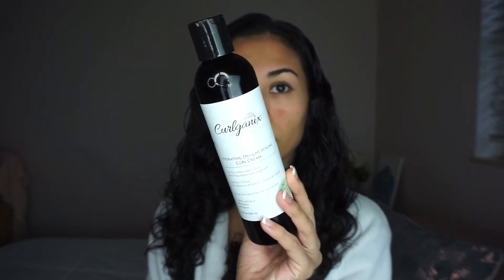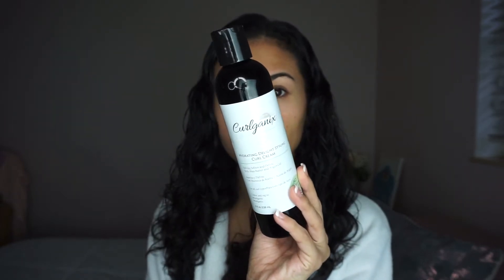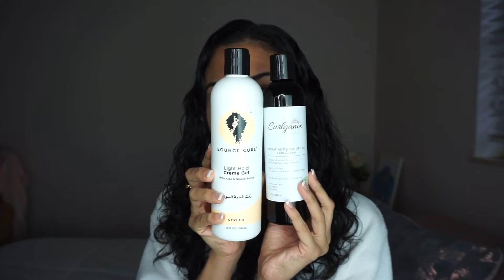Moving on to styling, I'm using this curl cream from Curlganics and a light cream gel from Bounce Curl — these are my go-to stylers. Don't forget to check out all of the products I'm using, they're down in the description box. I also wanted to take a moment to talk a little bit more about hair growth, hair thinning, and shedding.